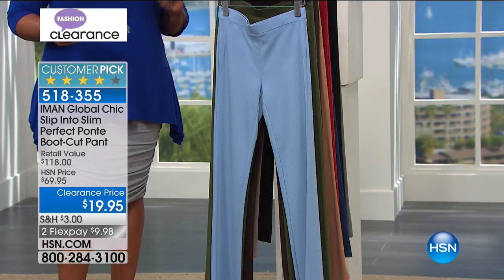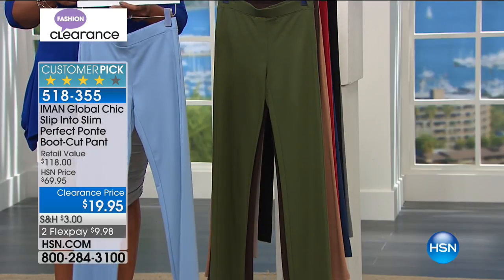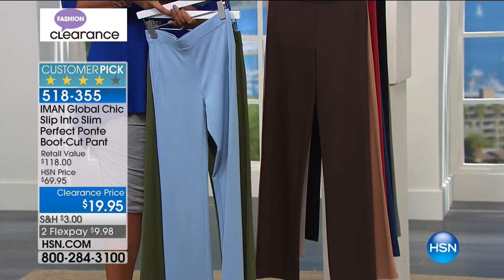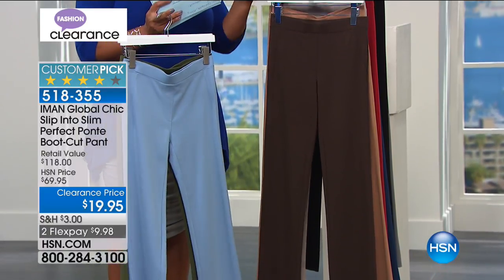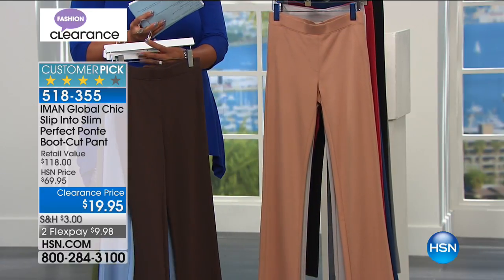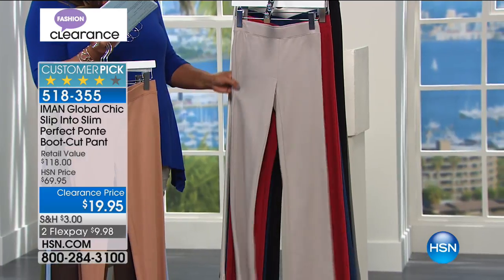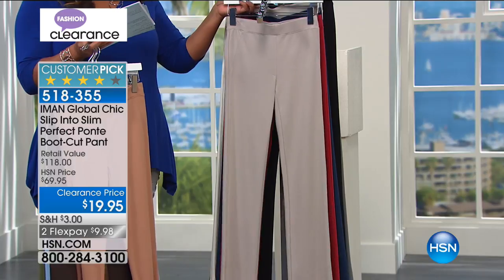Now let's talk Iman - I love the supermodel Iman and her super fashions. If you're tired of the slim cut or legging and want something a little different, this is the wonderful boot cut that looks great on everyone. This is Iman's Global Slim Into Slim Perfection. Colors include chambray - a wonderful blue - olive, espresso, camel, and warm taupe.